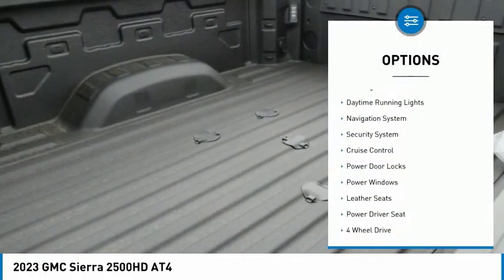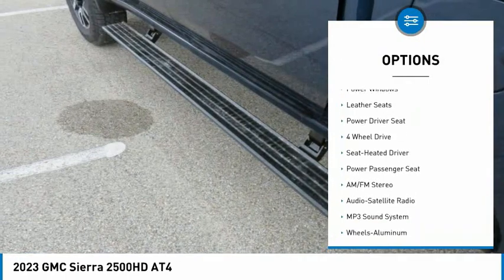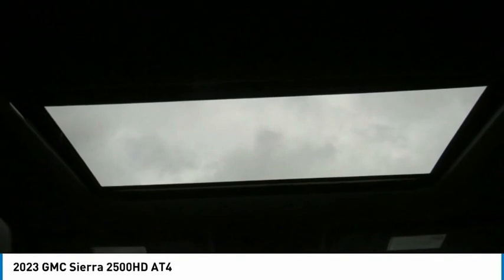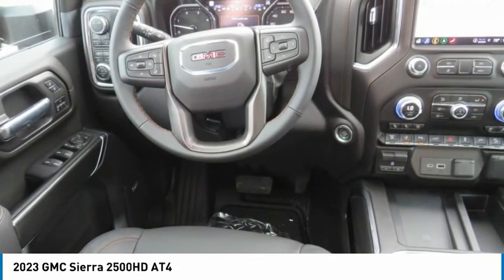Aluminum wheels, running boards, daytime running lights, navigation system, security system, cruise control, power door locks, power windows, leather seats, power driver's seat. Come see the car for yourself.